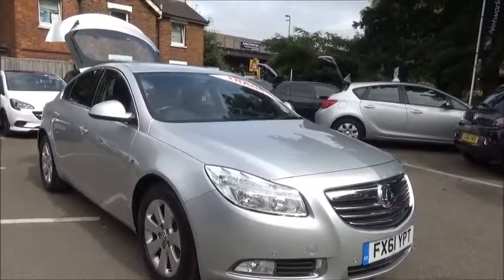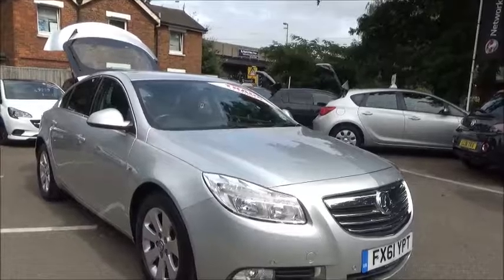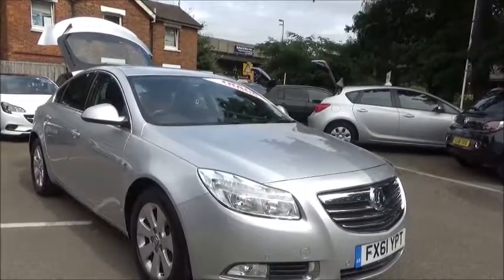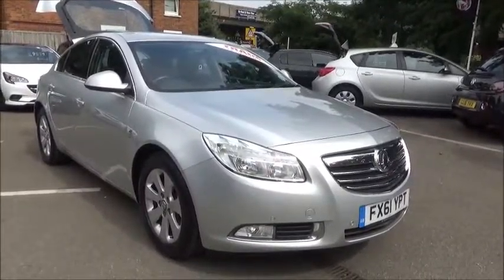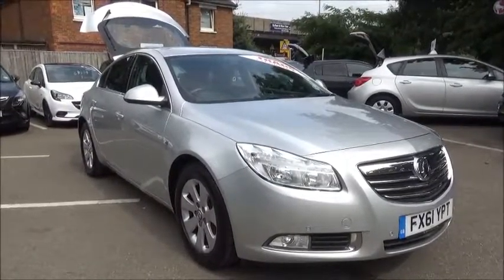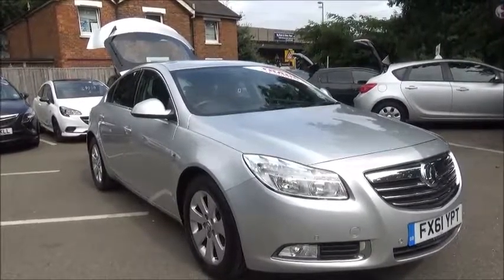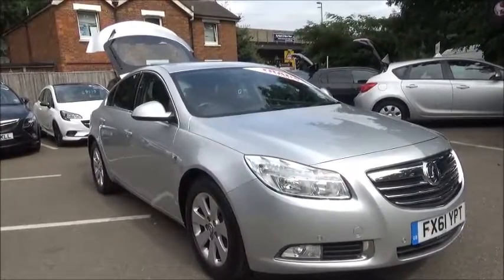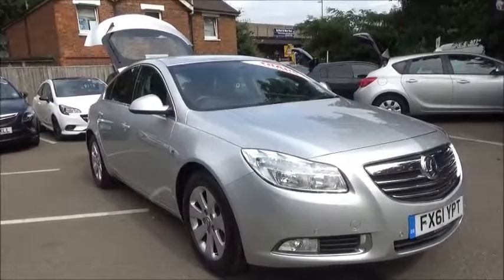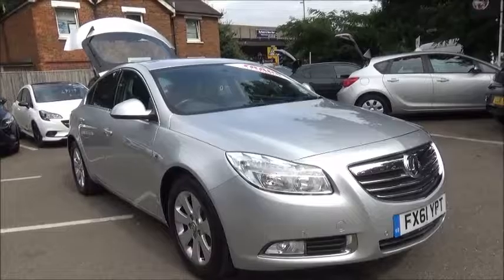This is a trade clearance vehicle and comes with a vehicle health check and 12 months MOT. You can reserve this vehicle online with a £100 no-quibble deposit, or call one of our internet sales team to arrange a convenient appointment. If you are thinking of finance, we are confident we can beat any high street lender with our flexible dealer funding plans. This concludes the presentation of the Vauxhall Insignia SRI NAV — thank you for visiting Now Vauxhall.